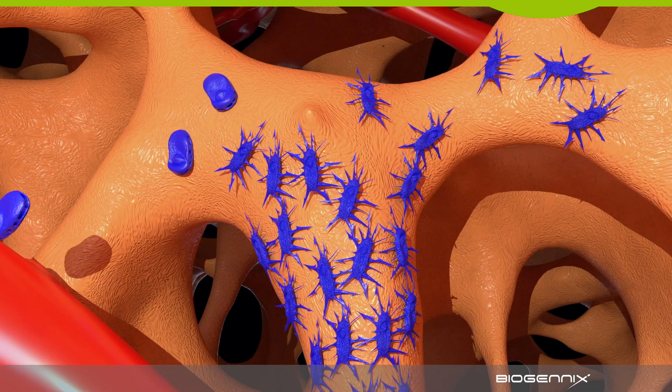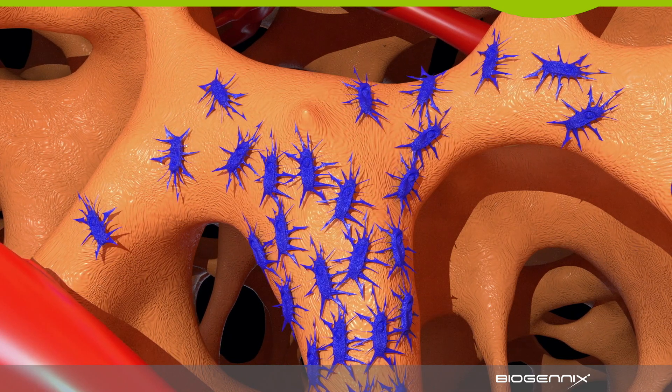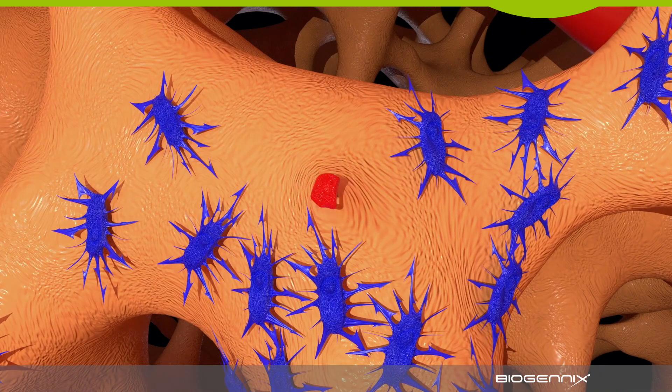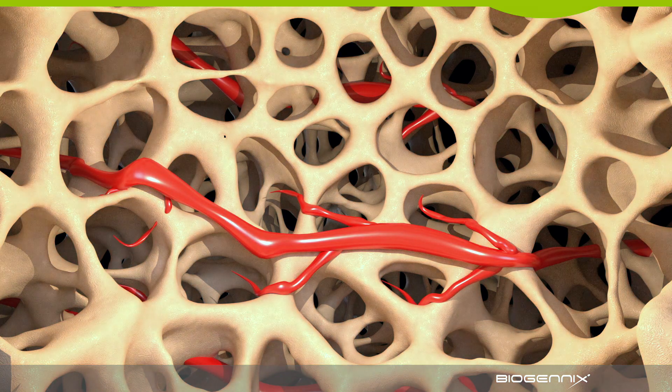Increasing numbers of new cells and continued invasion of osteoblasts work together to create mature bone. Meanwhile, the osteoclasts continue to penetrate the surface, making full bone formation possible. By one year, most granules are remodeled into bone.